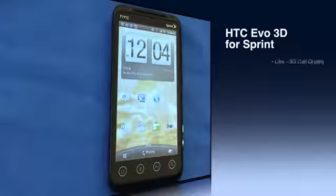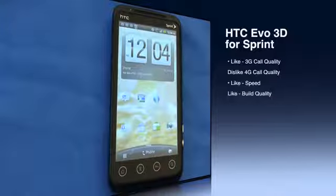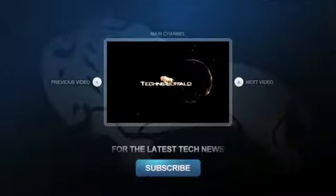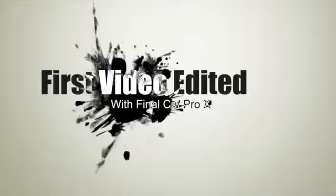Hope you enjoyed. I am John Rettinger from TechnoBuffalo. It's been a full review of the HTC-built Evo 3D for Sprint. Thank you.